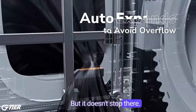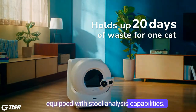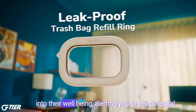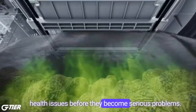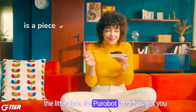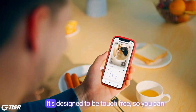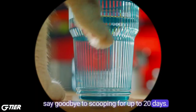But it doesn't stop there. The PuraBot Ultra is equipped with stool analysis capabilities. It can examine your cat's waste to provide insights into their well-being, alerting you to any potential health issues before they become serious problems. And for those who dread the task of cleaning the litter box, the PuraBot Ultra has got you covered with its auto-waste packing system. It's designed to be touch-free, so you can say goodbye to scooping for up to 20 days.